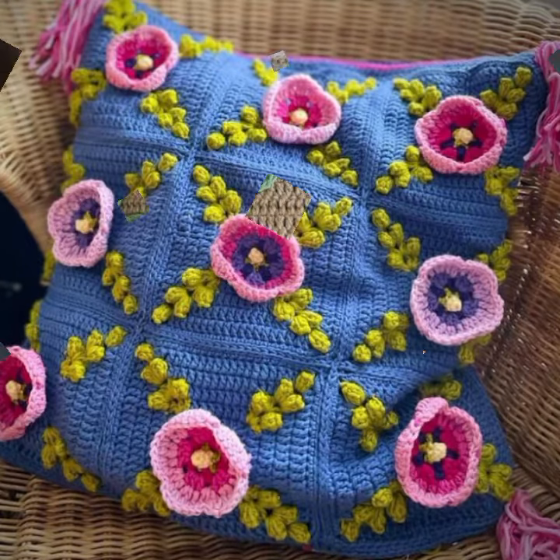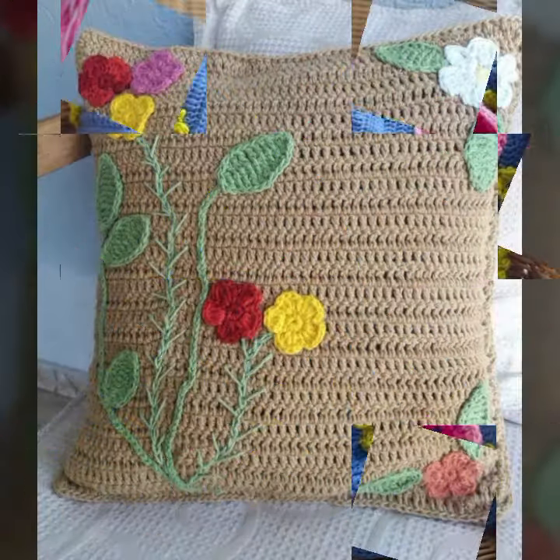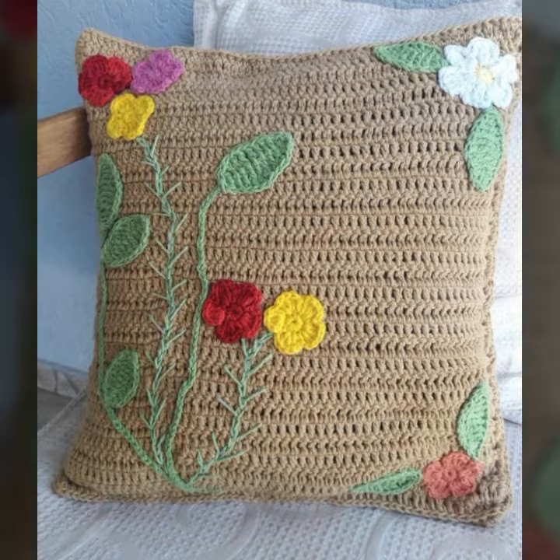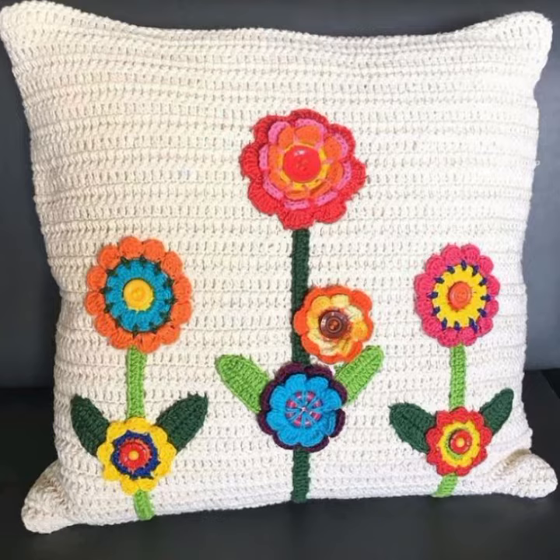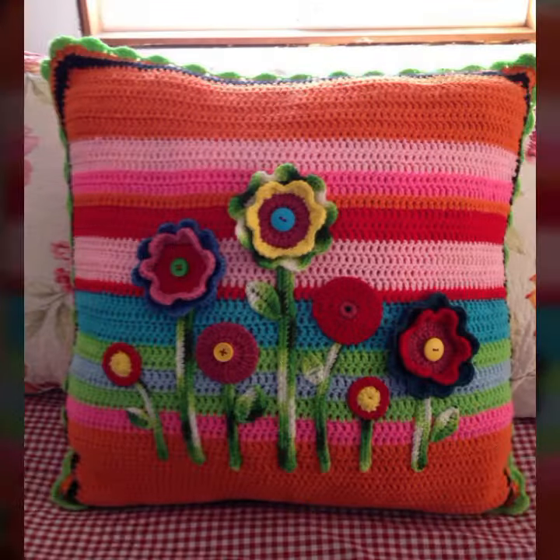In this video you can see beautiful shapes and ideas. You can easily make these very beautiful crochet cushion covers if you know crochet work. Thanks for watching my video — see you again with a beautiful collection. Till then, Allah Hafiz.